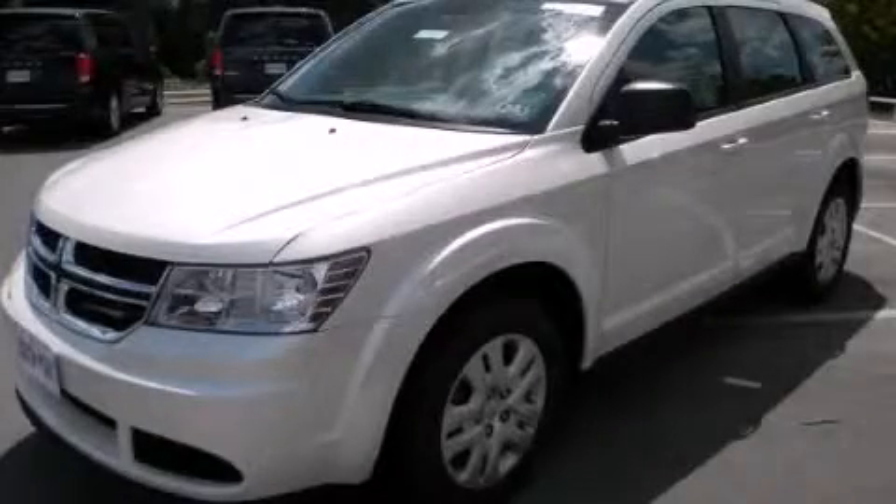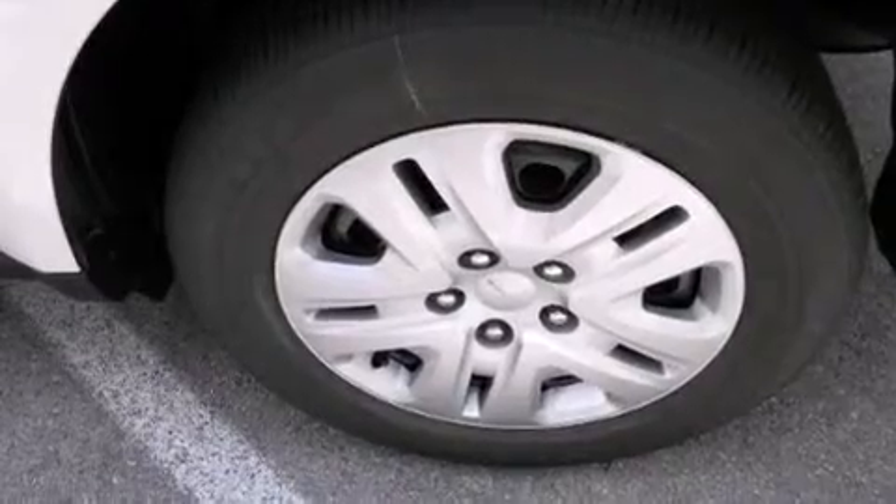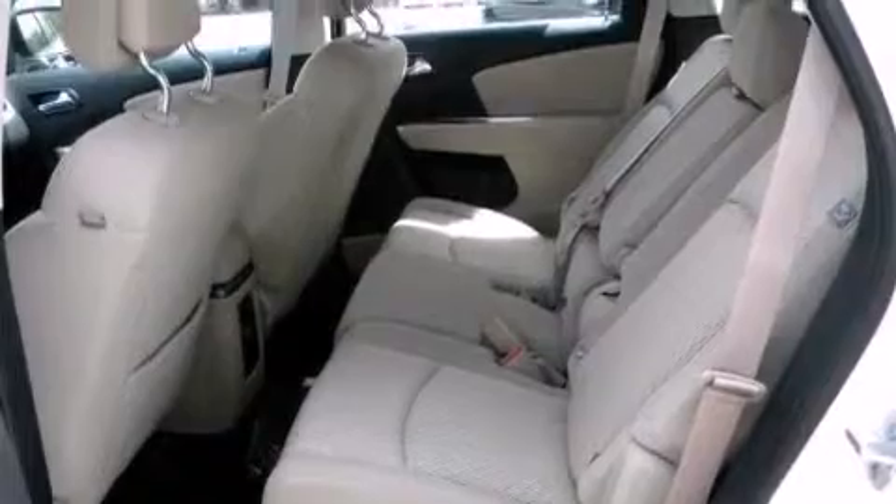This is a brand new 2014 Dodge Journey — a great blend of utility, comfort, and style. It has a 2.4-liter four-cylinder engine and an automatic transmission.